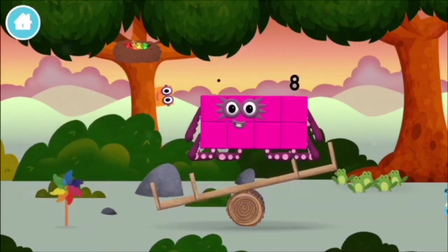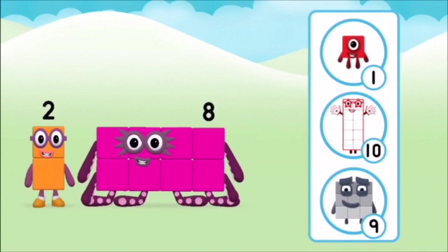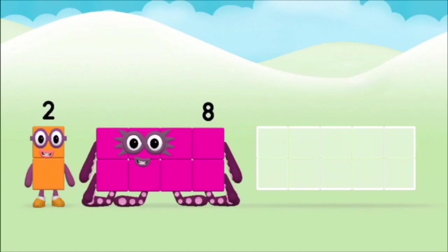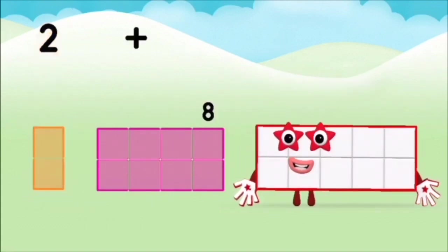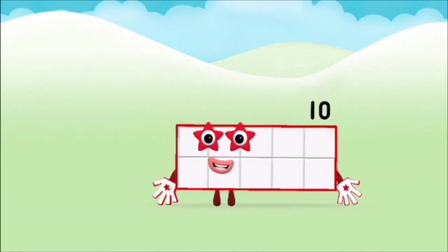A windmill. The number block was hiding behind a tree. Do you know which number block you'll make when you add these two number blocks together? Correct! You chose the right answer. Add the number blocks together. Eight. Two plus eight equals ten. Marvellous! You made number block ten.